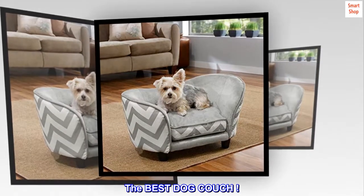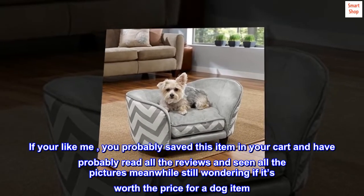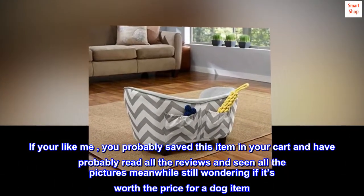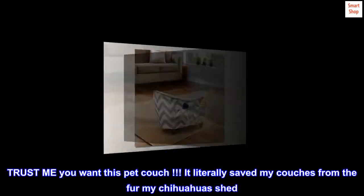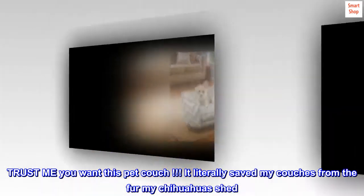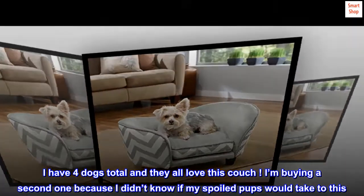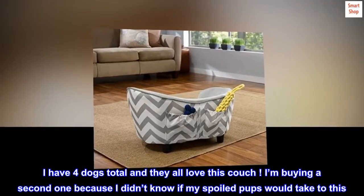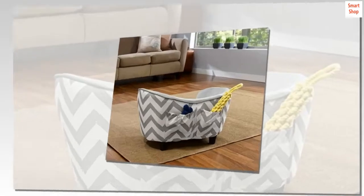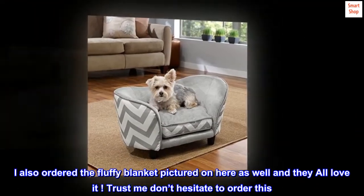Top reviews from the United States. The best dog couch. If you're like me, you probably saved this item in your cart and have probably read all the reviews and seen all the pictures, meanwhile still wondering if it's worth the price for a dog item. Trust me, you want this pet couch. It literally saved my couches from the fur my chihuahuas shed. I have 4 dogs total and they all love this couch. I'm buying a second one because I didn't know if my spoiled pups would take to this, but they did. I also ordered the fluffy blanket pictured on here as well and they all love it. Trust me, don't hesitate to order this.